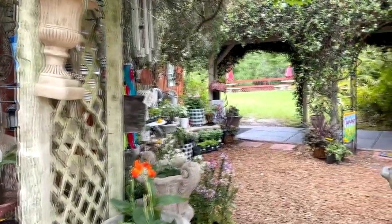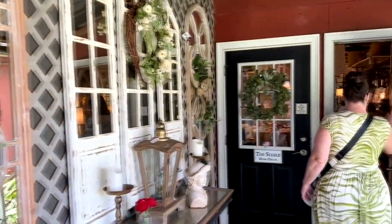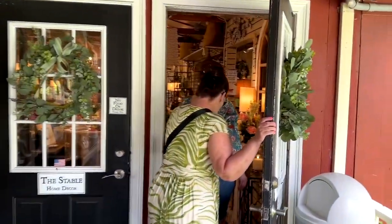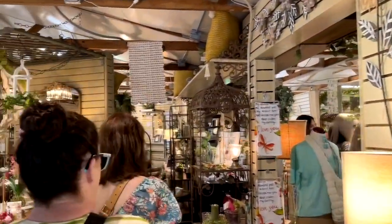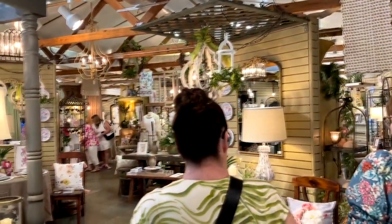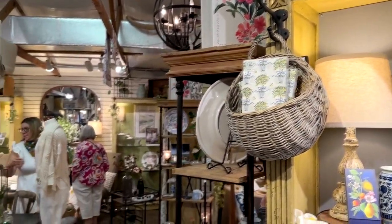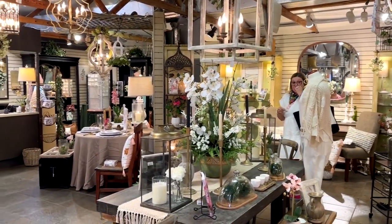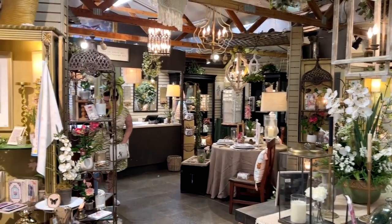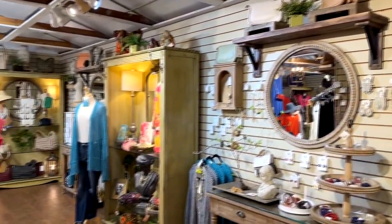When you get through all of that and get over towards more of the main building, which is right here, you're going to go in and this is a huge home decor type place. It's got lamps and chandeliers and furniture and pillows and candles and pictures and plates and clothing — just all kinds of stuff for home decor. Very country style items, but really neat stuff.